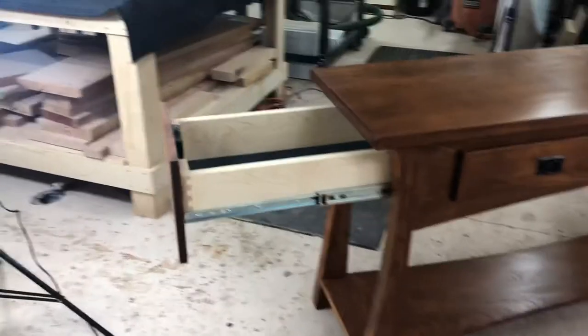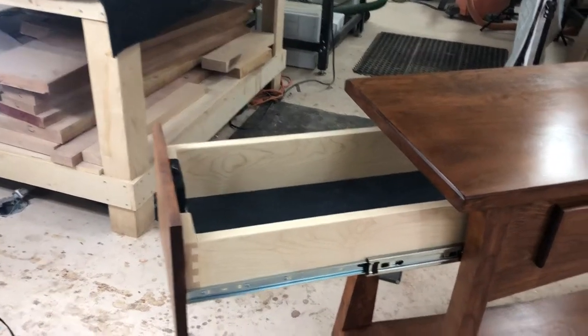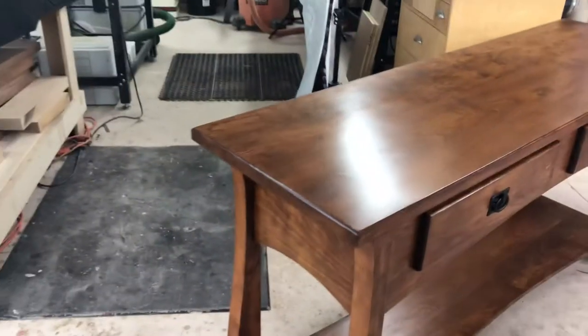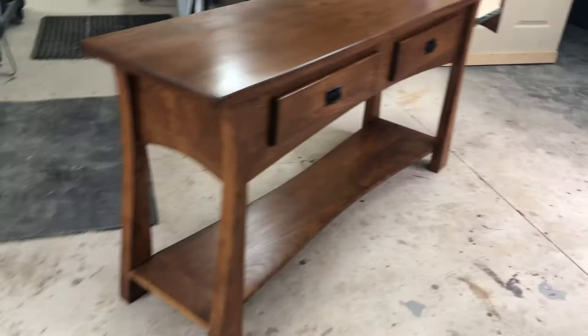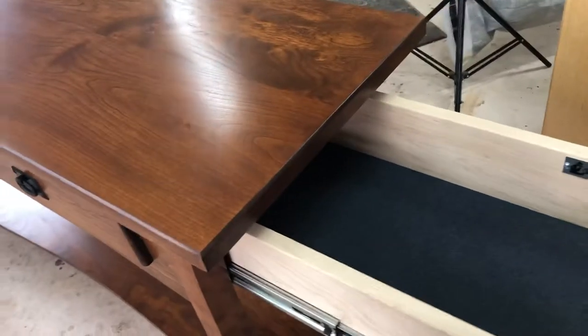You'll see here that our secret compartments are made out of all solid hardwoods with dovetail construction all the way around. Once that's closed up, no one will ever look at that twice and think there's anything inside there. On the other side, we've got the same thing going on — large sink compartment, ample storage.